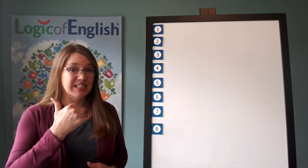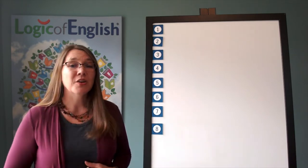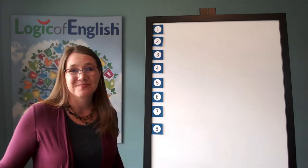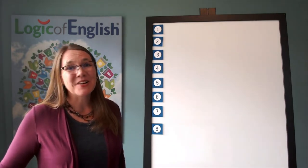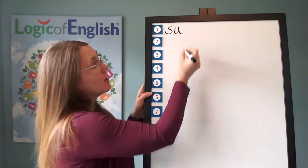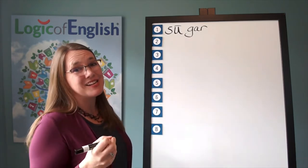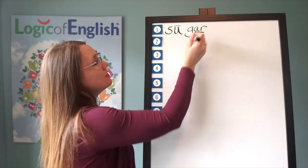The first syllable is su — s-u. The second syllable is gar — g-ar. Go ahead and write su-gar and then sound it out as you write it. Now help me to write it. The first syllable is su — s-u. The second syllable is gar — g-ar. And how will we mark it? We'll put a line over the u — because a, e, o, u usually say their long sounds at the end of the syllable. And we'll underline the r.